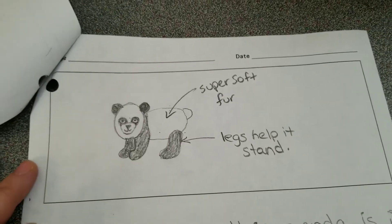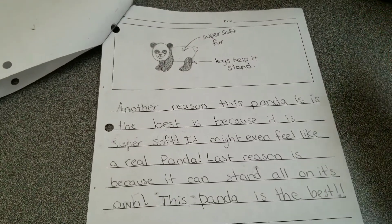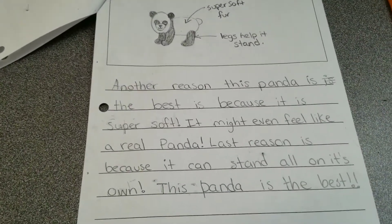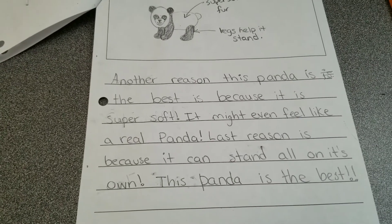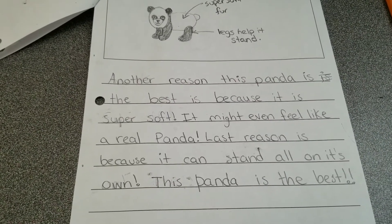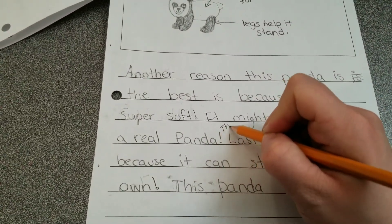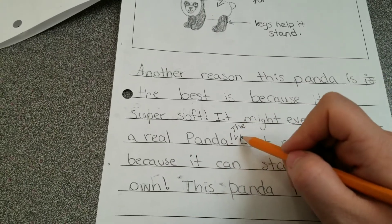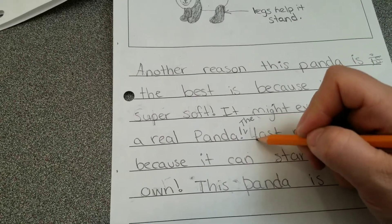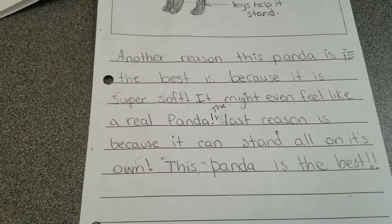On my last page I said super soft fur, and the legs help it stand. Another reason this panda is the best is because it is super soft — it might even feel like a real panda. The last reason — I've made a few mistakes here, so I'm going to do some editing. I'll put an arrow to move 'so' and change this letter to lowercase since it's no longer the first letter in the sentence. The last reason is because it can stand all on its own.